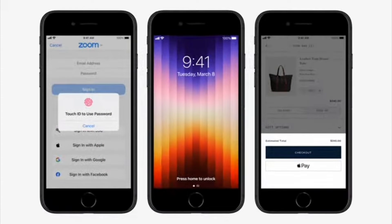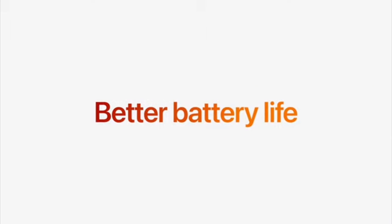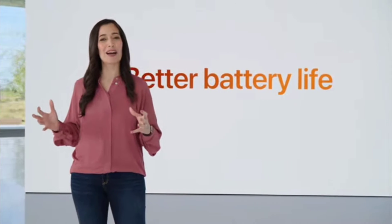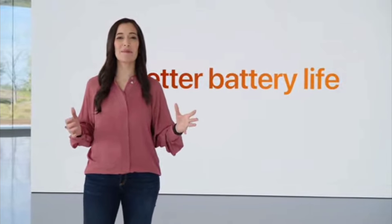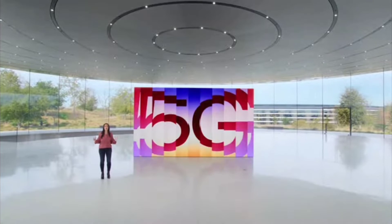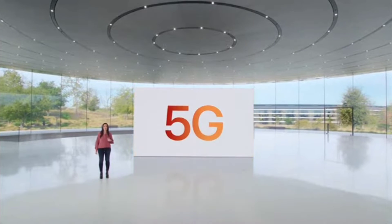iPhone SE has the home button with Touch ID for a secure, private, and easy way to unlock your iPhone, fill in passcodes, and make purchases with Apple Pay. iPhone SE has even better battery life with the efficiency of A15 Bionic, integration with iOS, our latest battery chemistry, and internal design updates. And we're bringing 5G to our most affordable iPhone.